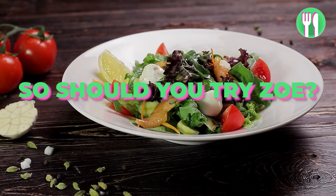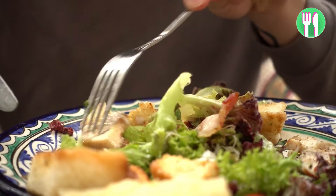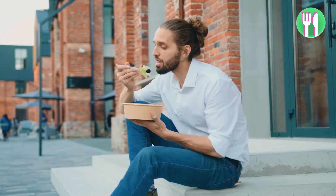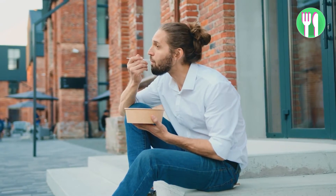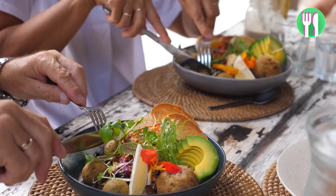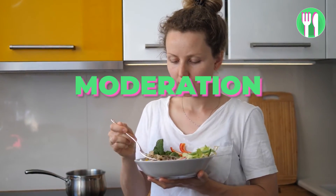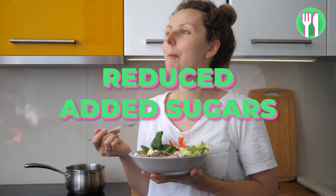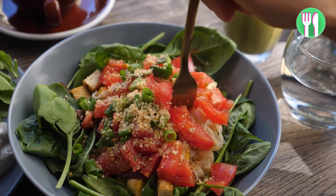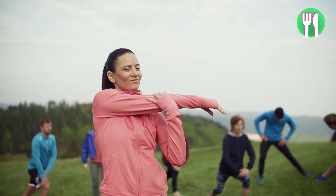So should you try Zoe? Overall, I would suggest saving your money. You can improve your gut microbiome without having it tested — we should just eat and not feel the need to turn food into numbers. You're better off trying to have a balanced and varied diet: a variety of whole, unprocessed foods like fruits, veggies, whole grains, lean protein and healthy fats. The key to a balanced diet is moderation, portion control and cutting back on added sugars and unhealthy fats. This type of eating pattern leads to weight loss, improves overall health, reduces the risk of chronic diseases and promotes sustainable weight management.